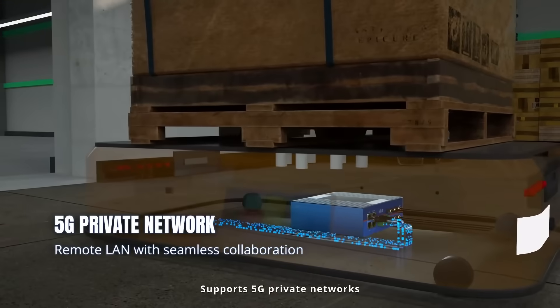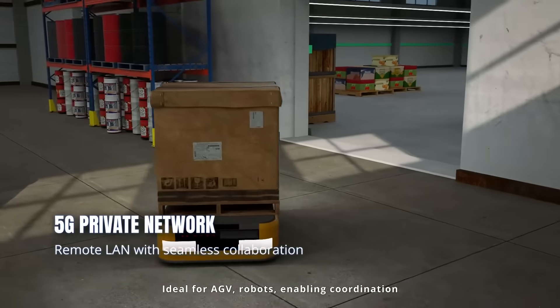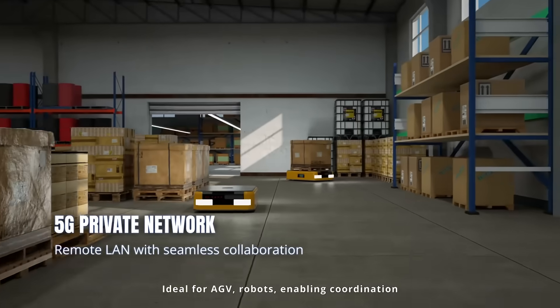Supports 5G private networks, creating seamless links for device collaboration. Ideal for AGVs and robots, enabling coordination.